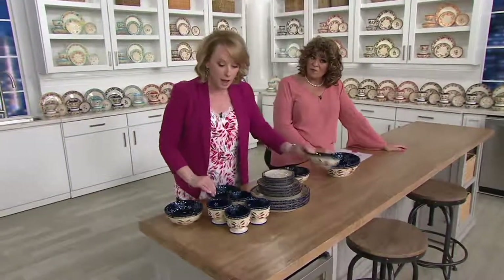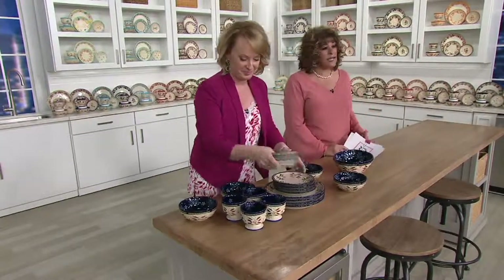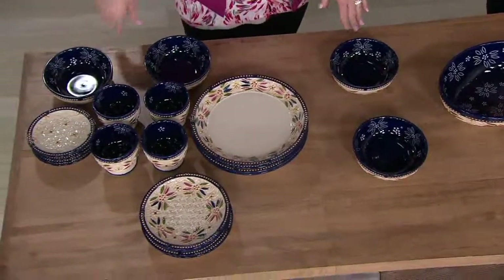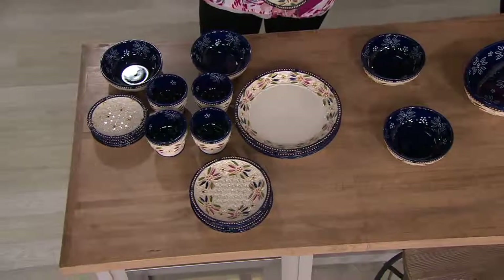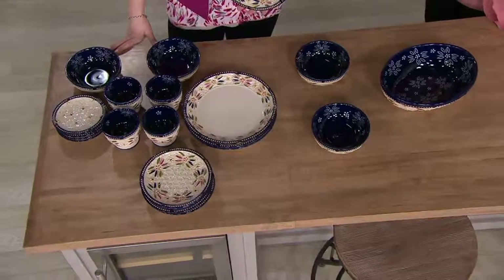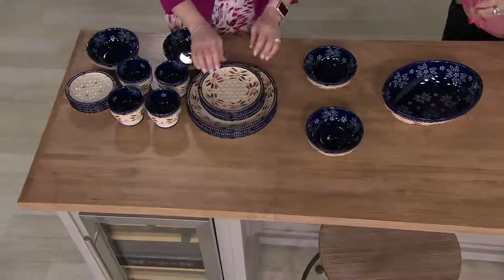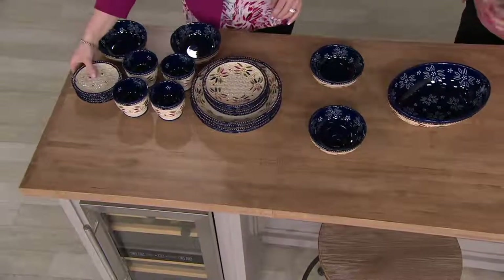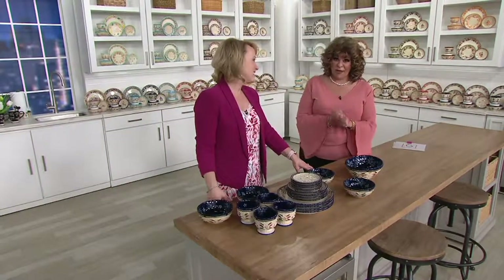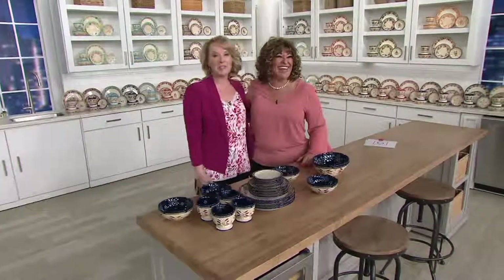That's one thing we have left in life — to sit down and share a meal together. Otherwise everyone's running here, running there, doing this, doing that. Make it all beautiful. Bring everybody back together or treat yourself special. That is what the brand is all about. The dishes become the excuse to get us all back around the table.